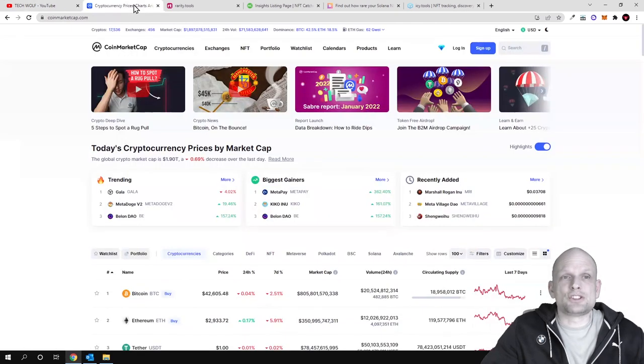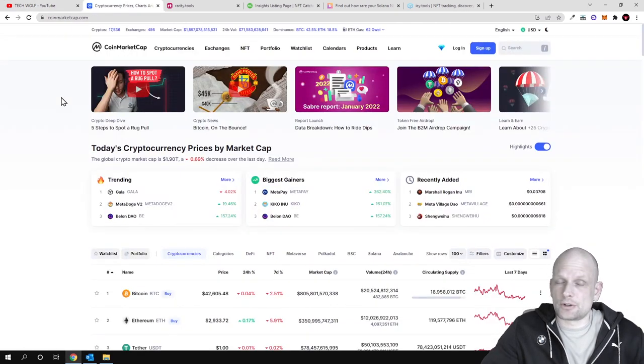We will start with the most popular, which is obviously CoinMarketCap. If you are new to the crypto space, CoinMarketCap is the most popular website out there where people can find information on different new projects — for example, new coins which are being launched, and also new NFT projects which are being launched.